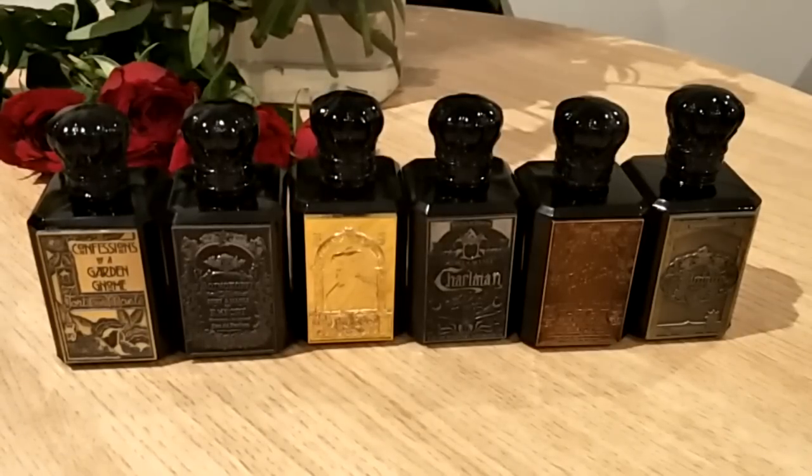Hello everyone, welcome to today's video. I'll be talking about the new fragrance house Fort and Manley. It's a niche house that has piqued my interest recently, mainly due to them being so local — it's an Australian-based perfume house, which is very close to home. When I first tried this range I was very, very impressed.